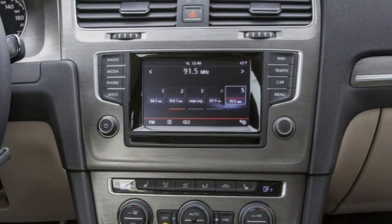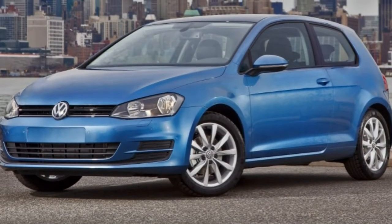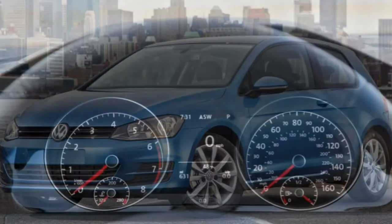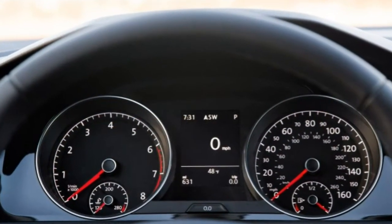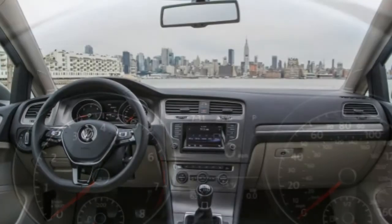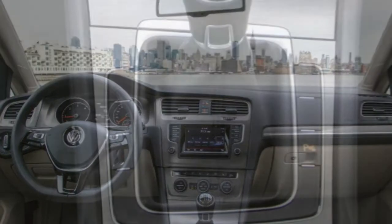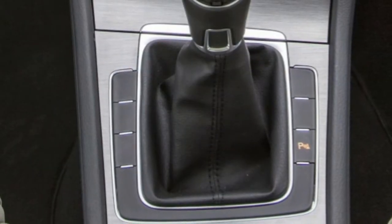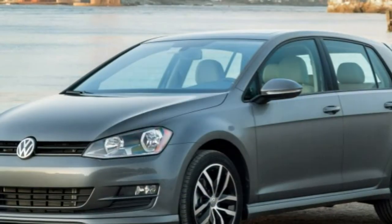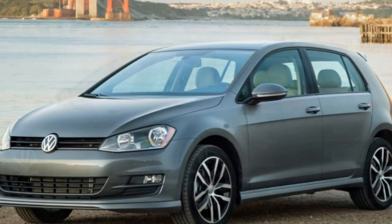2016 Volkswagen Golf: What's new for 2016. Volkswagen has improved the Golf's tech features. There is a new 5-inch touchscreen on the base model, and all other trims get a 6.5-inch touchscreen that supports Apple CarPlay, Android Auto and MirrorLink smartphone integration. All Golfs also get a standard USB port — no more proprietary cable — and all but the base model get a standard rear-view camera.